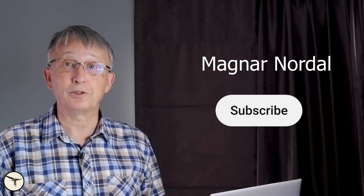Hello aviators, how are we here today? My name is Magnar Nordahl, I am an ATR captain and instructor. And this is Q&A number 19.